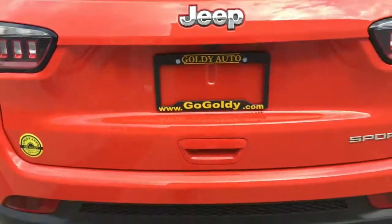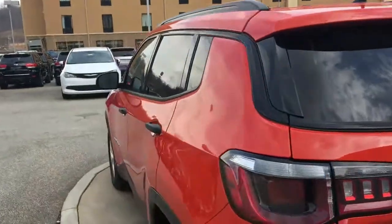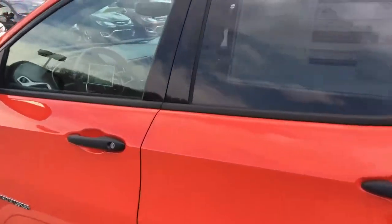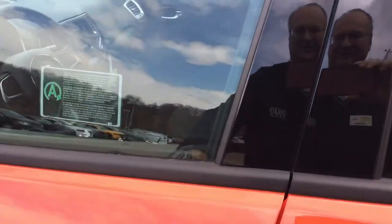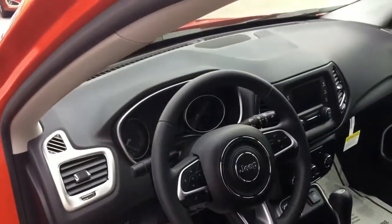It's equipped with the backup camera. Nice-looking new taillights in the back — just a very, very sharp vehicle. I'm going to take a peek inside with you. I know I usually finish these up inside, but it's just a very clean cockpit.